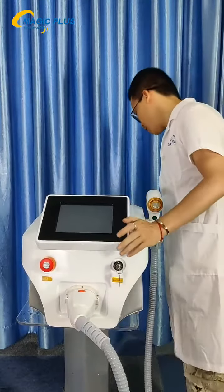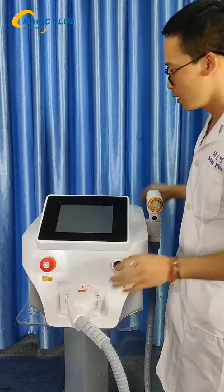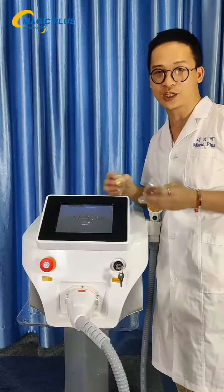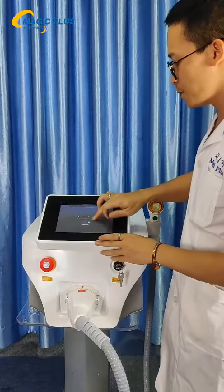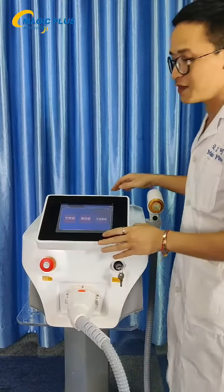First we take the cover off the machine. This is a key switch. And this Dylaser comes with three sizes of tip for different treatment areas. This is for permanent hair removal use. And we just enter the password.